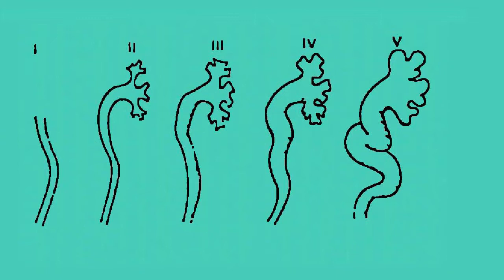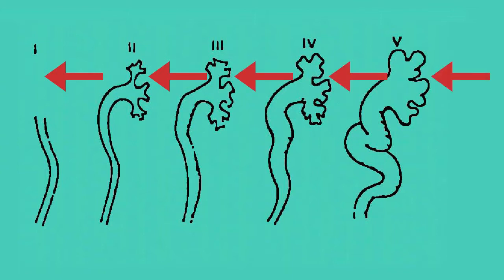You'll see that in grade 1 the urine goes only partially to the kidneys. Grades 2, 3, 4, and 5 extend more graphically into the kidneys, involving dilation of the kidneys.